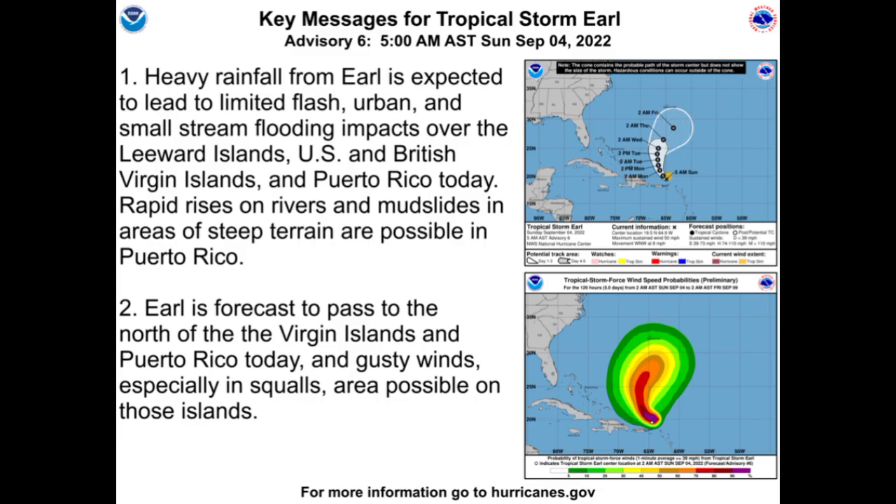The key messages state that heavy rainfall from Earl is expected to lead to limited flash, urban, and small stream flooding impacts over the Leeward Islands, US and British Virgin Islands, and Puerto Rico today. Rapid rises on rivers and mudslides in areas of steep terrain are possible in Puerto Rico. Earl is forecast to pass to the north of the Virgin Islands and Puerto Rico today, and gusty winds especially in squalls are possible on those islands.